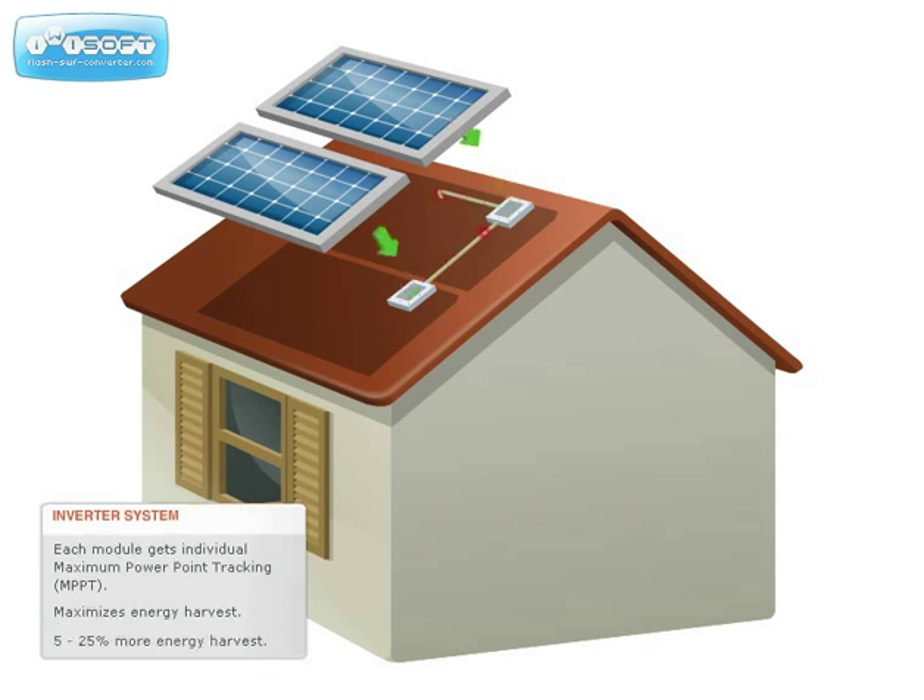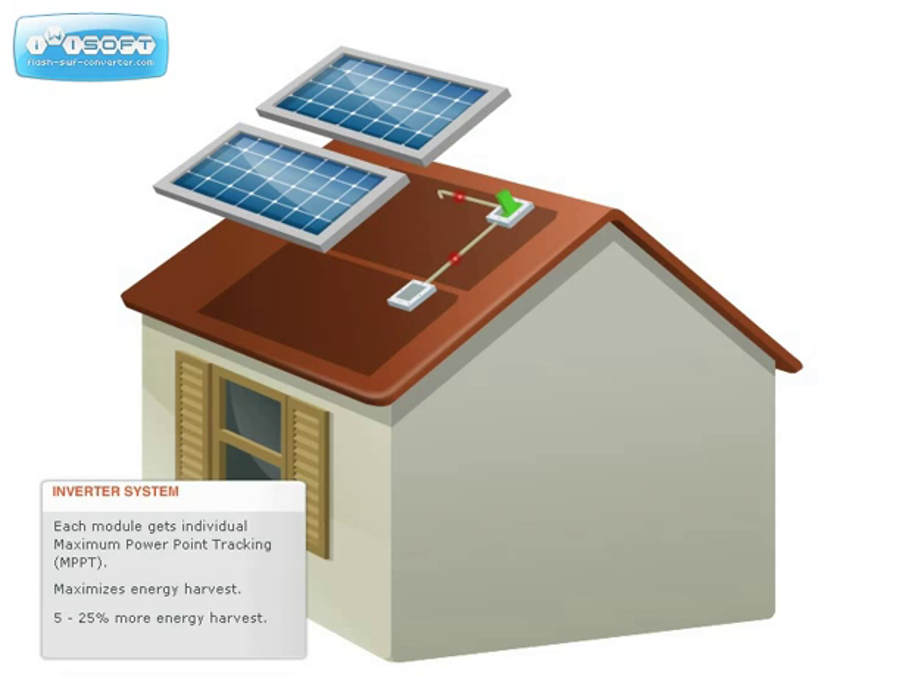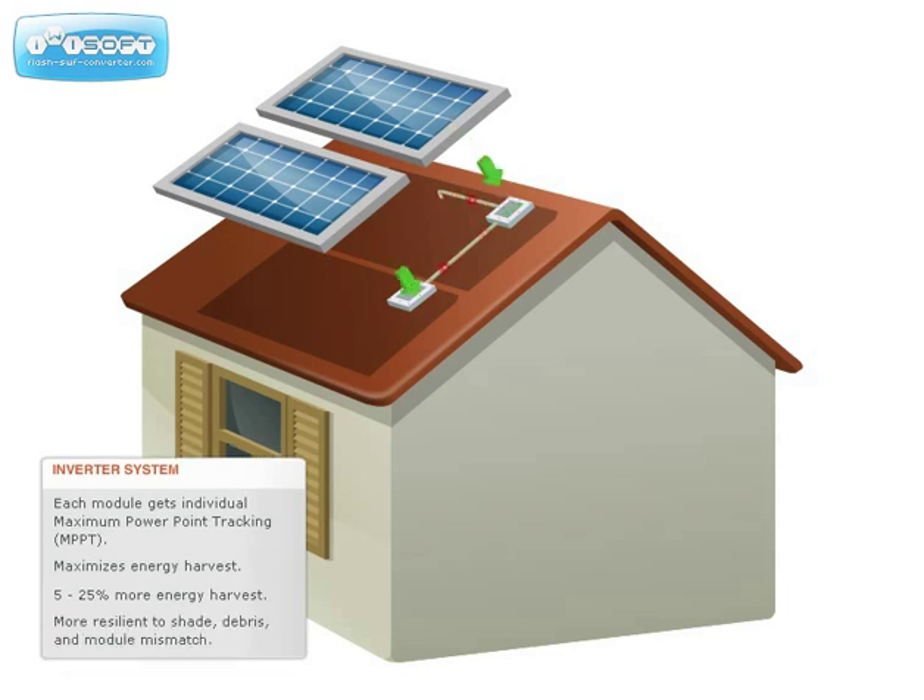Enphase microinverters provide 5–25% more energy harvest compared to systems with traditional inverters. It also means the system is more resilient to dust, debris, shade, and module mismatch.